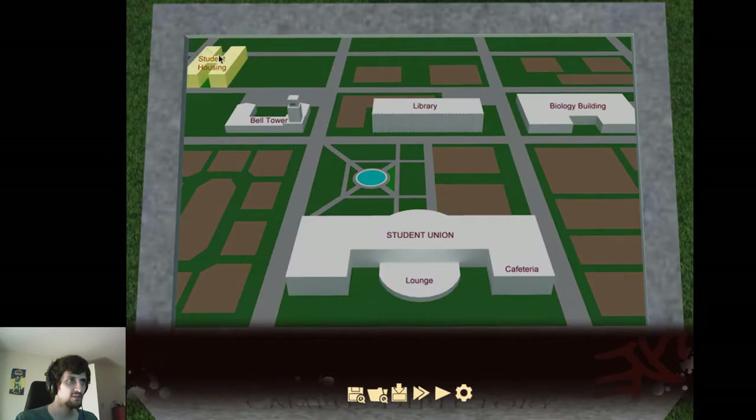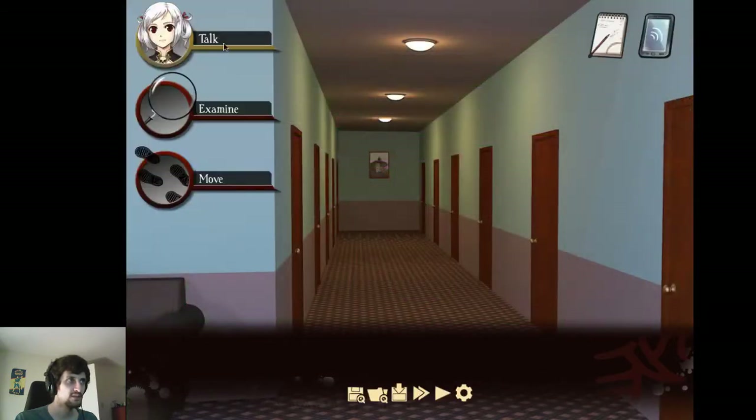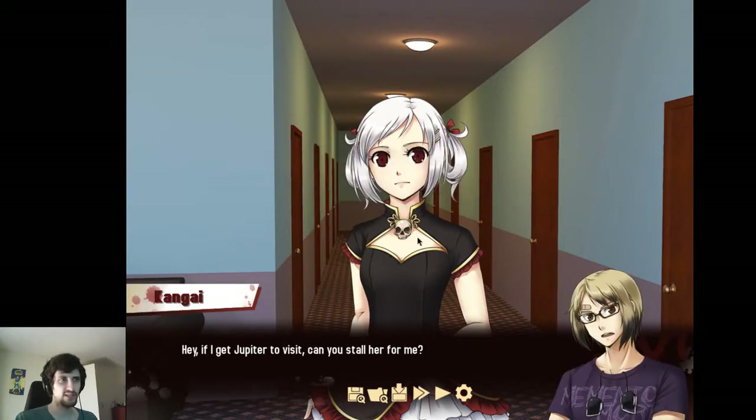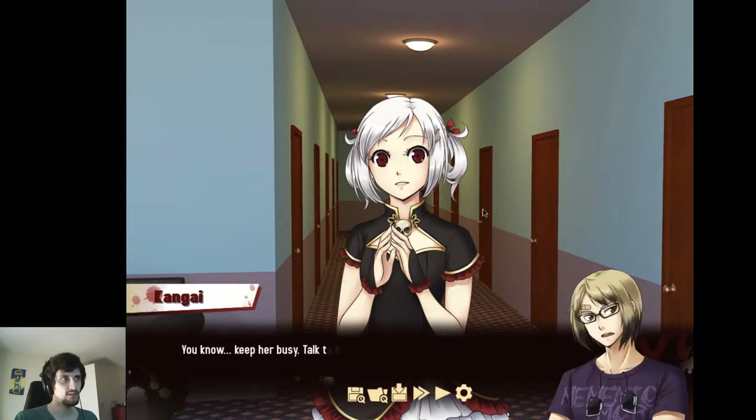We got the 'come talk' prompt. Forget the Student Union — let's talk. Hey, if I get Jupiter to visit, can you stall her for me? Stall? You know, keep her busy — talk to her and stuff.